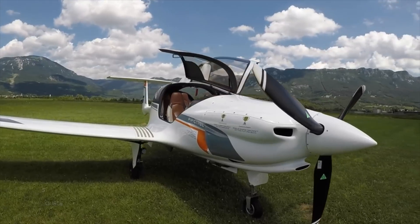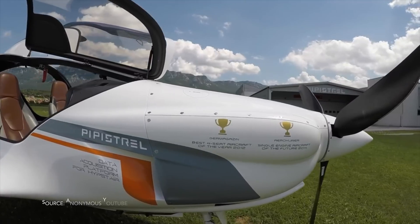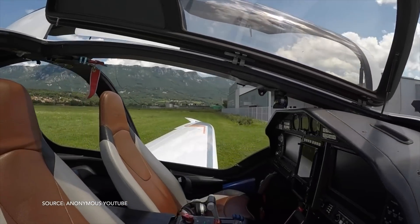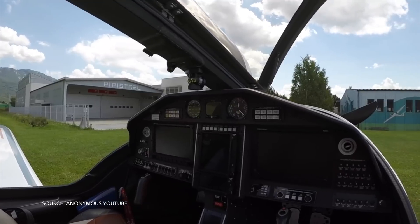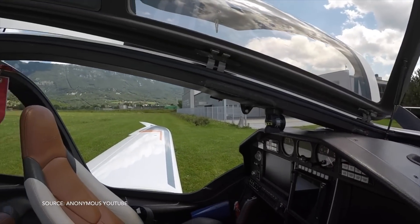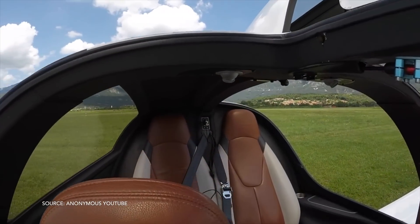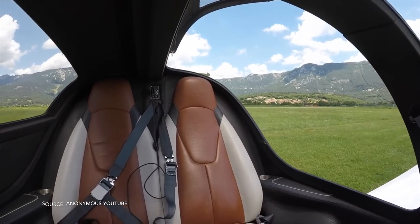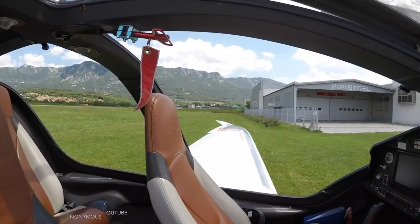When the Panthera was first introduced, it was presented as a true four-place cross-country airplane that is also economical. Here are some basic stats: the Panthera will carry four people with baggage, you can go a thousand miles, cruise at over 200 miles per hour, and you're only burning 10 gallons of fuel per hour. These are all what any pilot-owner would want in a four-place airplane.